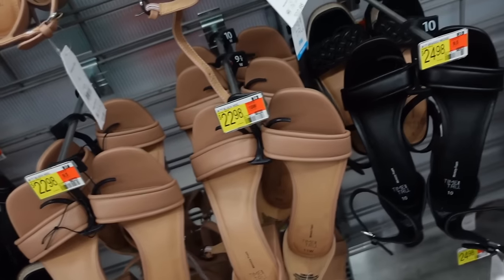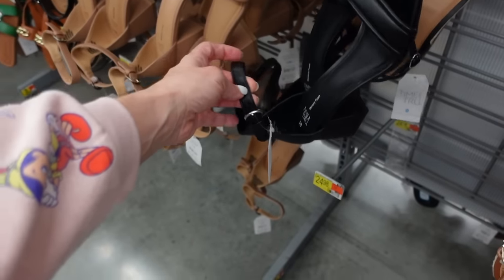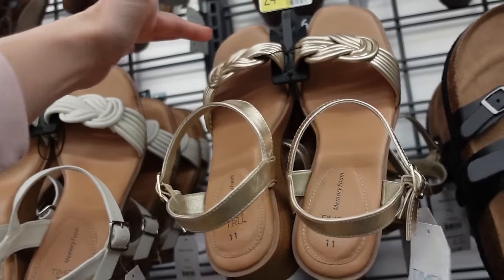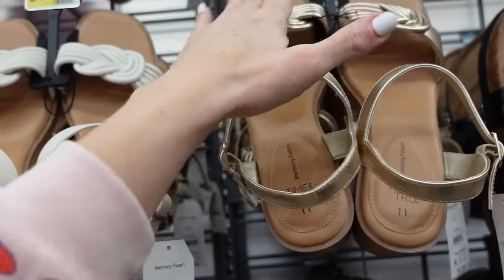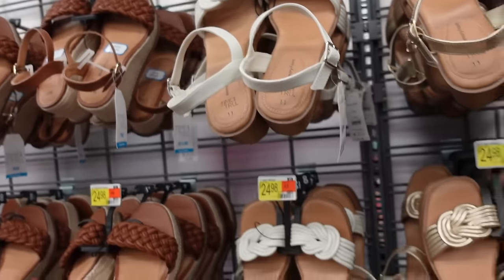They also have these heels — we saw in the black from Time and True — these have that square toe, chunky heel, buckle — and these are $22.98. Color in these wedges from Time and True — they have that square toe, the braided detailing, a little ankle strap. We saw it in gold, now it comes in white — so perfect spring and summer sandal — these are $24.98.